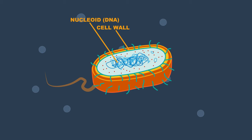Bacteria have a flexible cell wall that protects them from physical damage and is exposed to their external surroundings. A flagellum helps the bacteria to move.